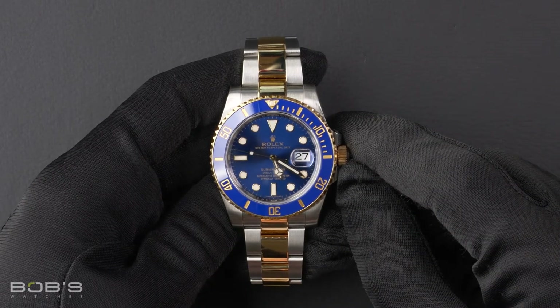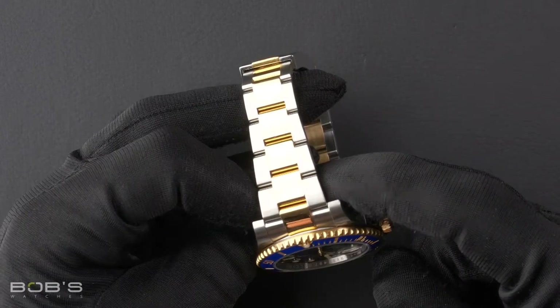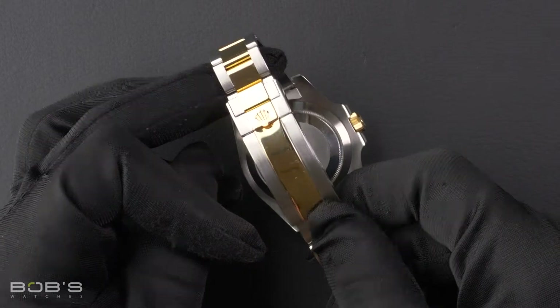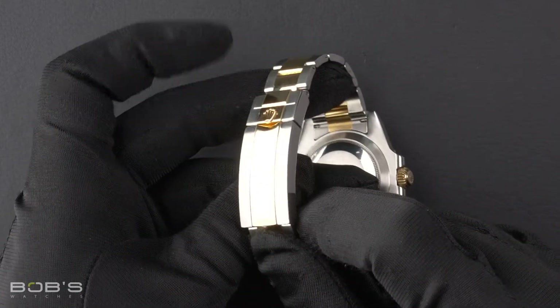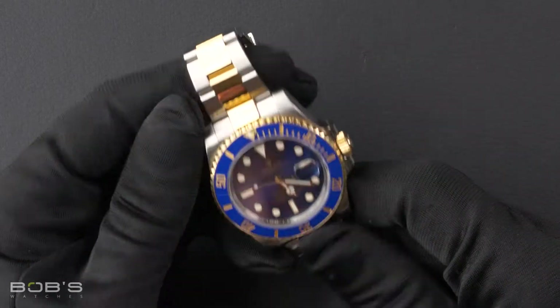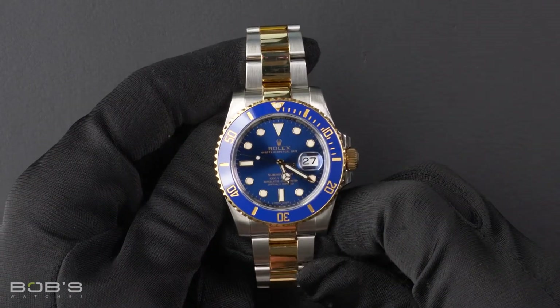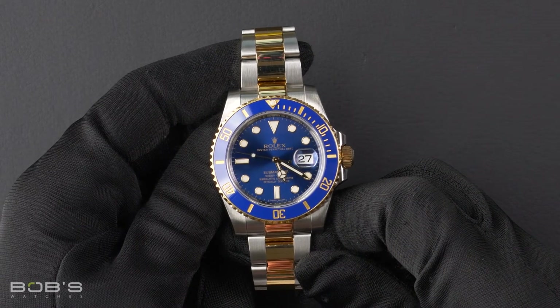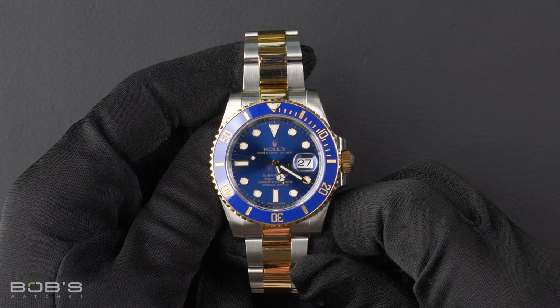The characteristics include a stainless steel and 18 karat yellow gold oyster bracelet with an oyster lock clasp. The dial is blue with a chroma light display, and the case is 40 millimeter stainless steel with an 18 karat yellow gold ceramic bezel.